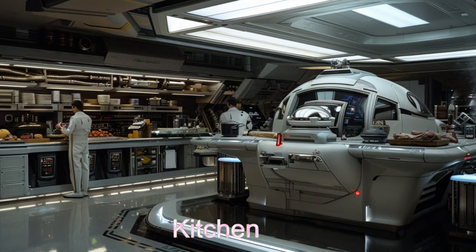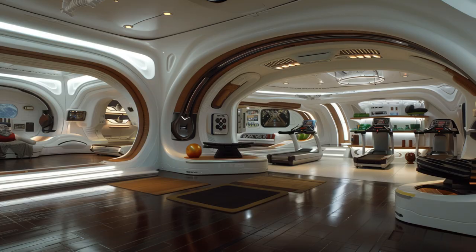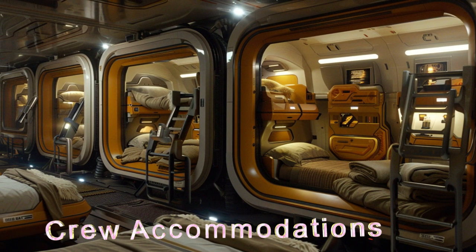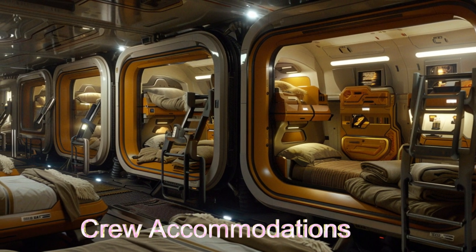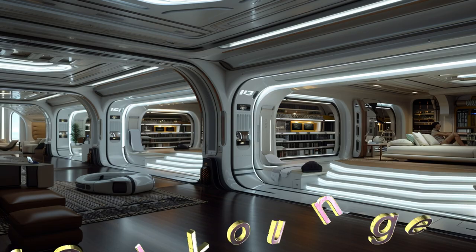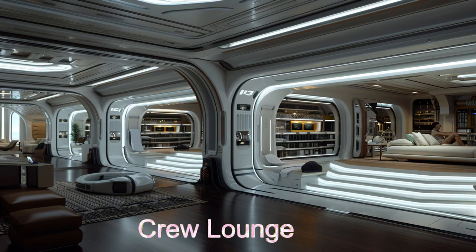The Aegis Guardian's comfortable crew accommodations and versatile kitchen ensure that the crew can relax and recharge during long missions. Join us as we explore this extraordinary alien spaceship and its role in the ongoing quest to understand the universe. Discover the wonders of the Aegis Guardian.